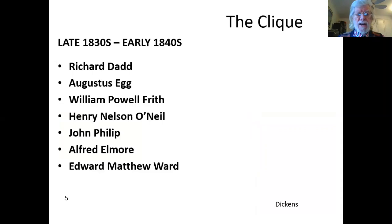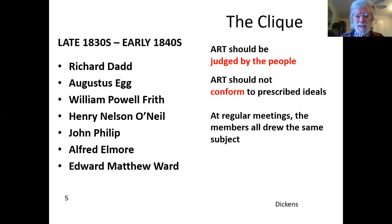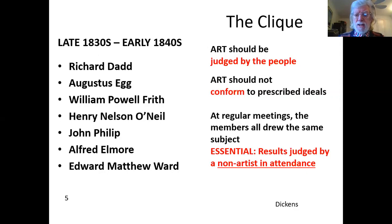The Clique was a group of friends — all artists who gathered in the late 1830s and early 1840s. Frith had a particular philosophy: they believed that art should be judged by the people, that it should not conform to any prescribed ideals, and that at regular meetings, the members would all draw the same subject. This would be judged by a non-artist in attendance — this was very important.